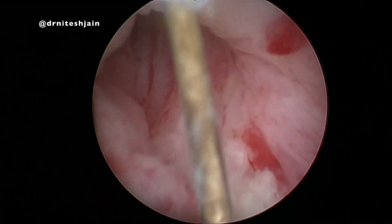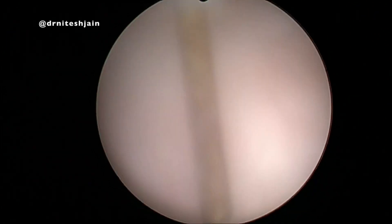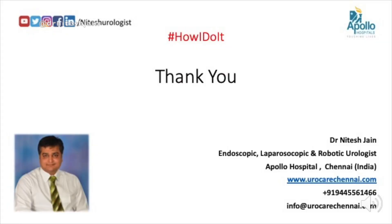The catheter was kept for 48 hours and then removed. The patient was given antibiotics for two weeks. Thank you.